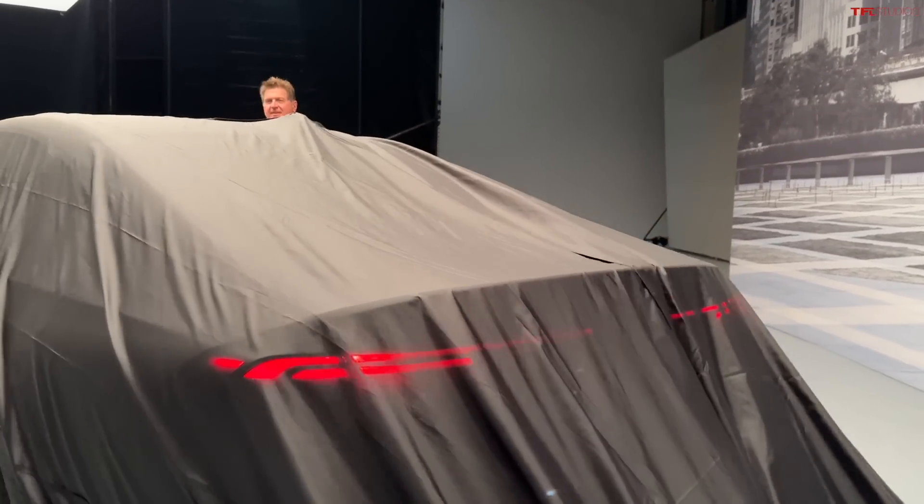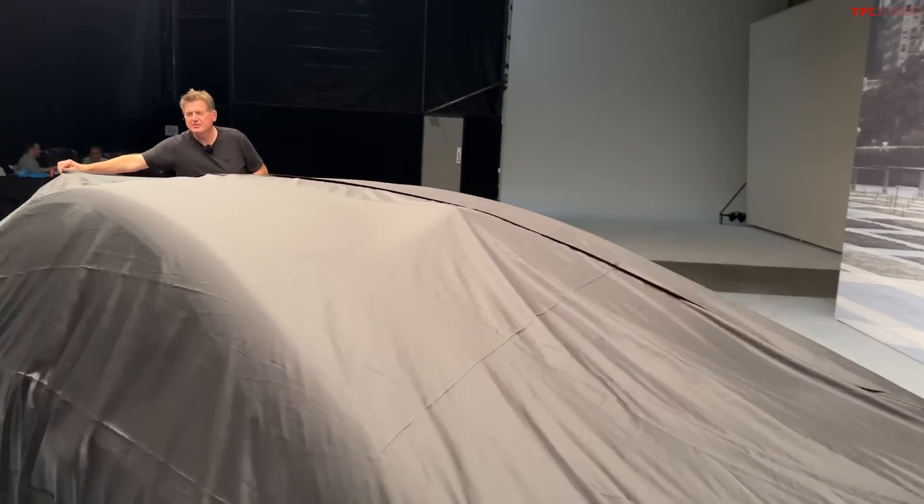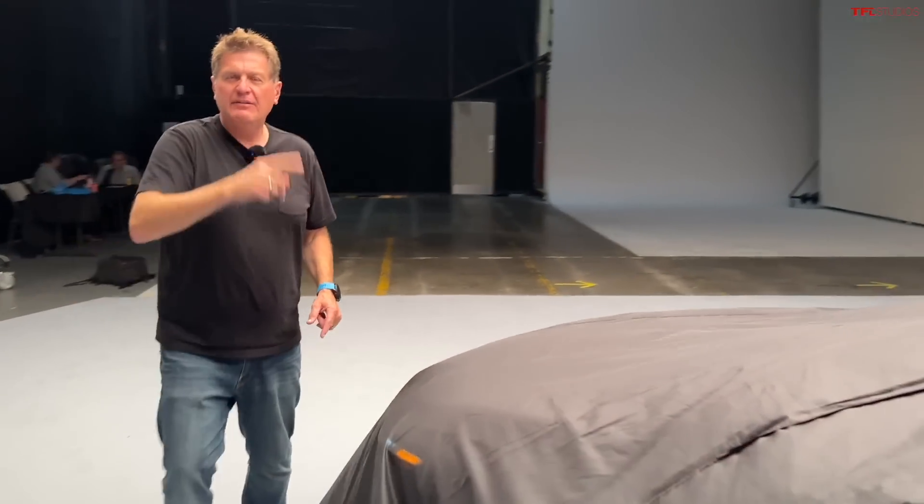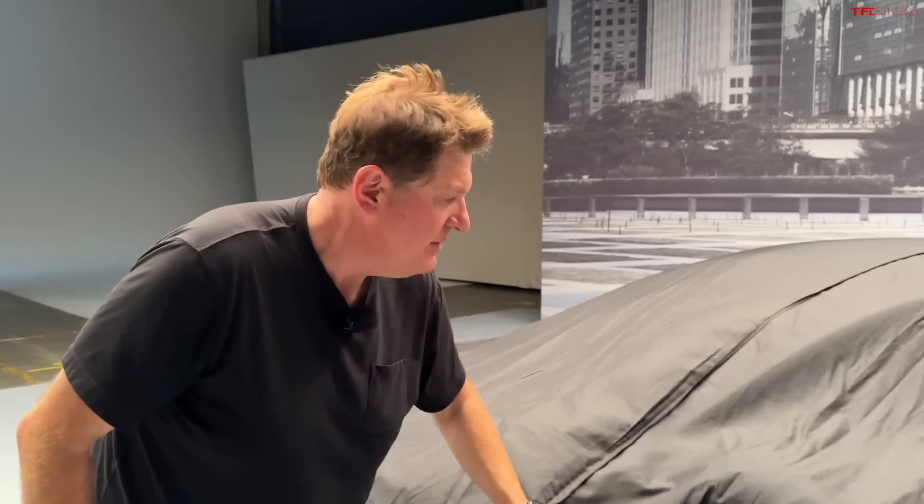Hey guys, you caught me as I'm covering up a car that you're not supposed to see, so come back after this brief word from our sponsor where, well, maybe I'll show it to you. Maybe. Well, come back, you'll see.